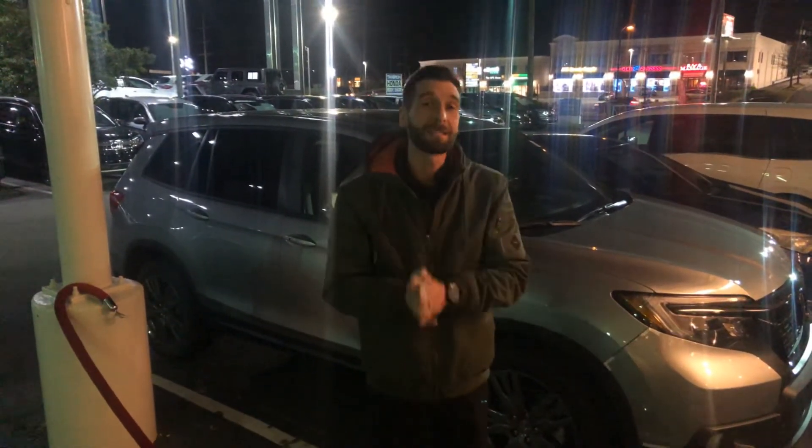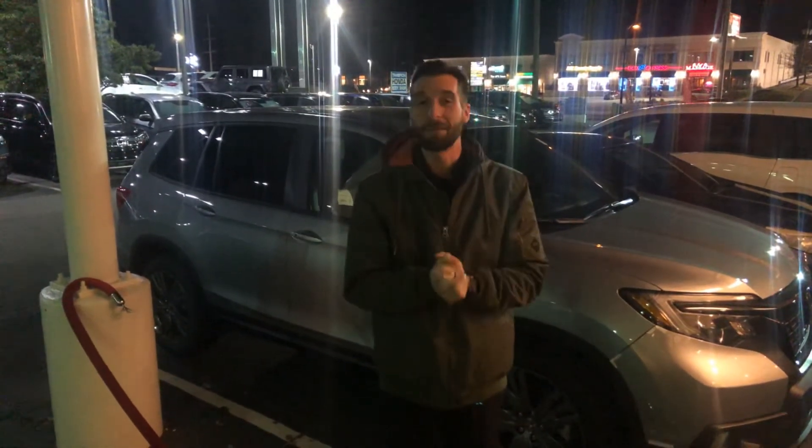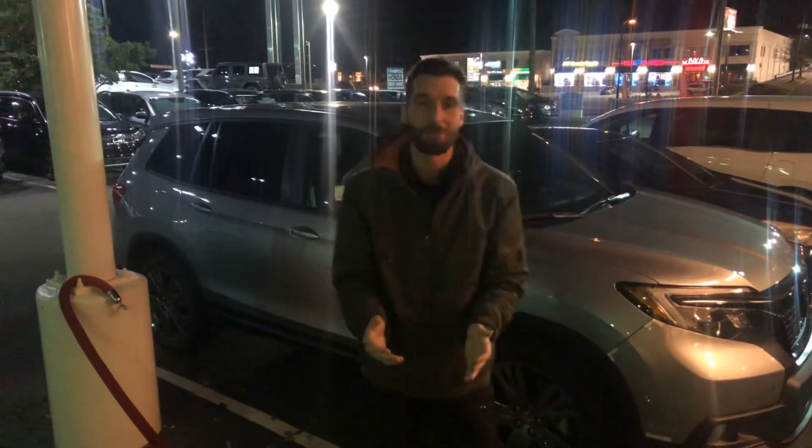You'll also have LED high and low beams as well as LED fog lights. On the inside of the vehicle, you're going to have your sunroof, heated seats, and remote start. Not only heated seats in the front but heated seats in the back as well — it's an amazing vehicle. Apple CarPlay, Android Auto, Garmin navigation system, automatic power tailgate, and of course your standard 20-inch rims.